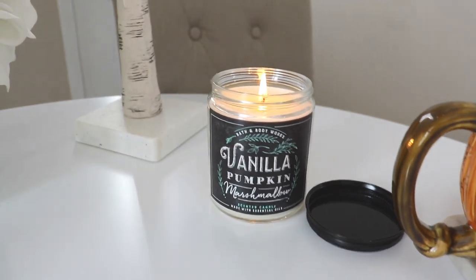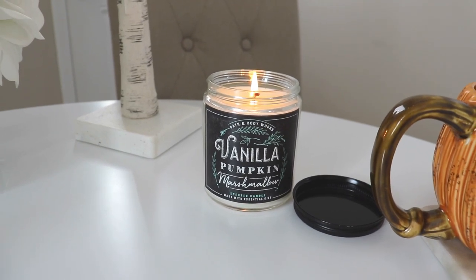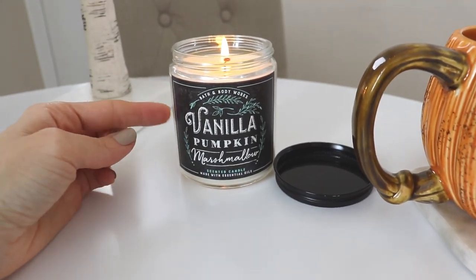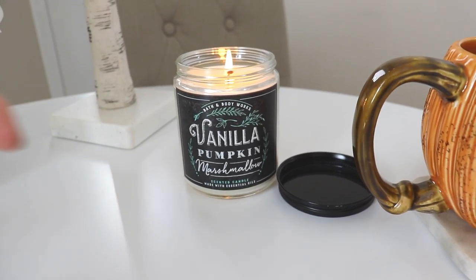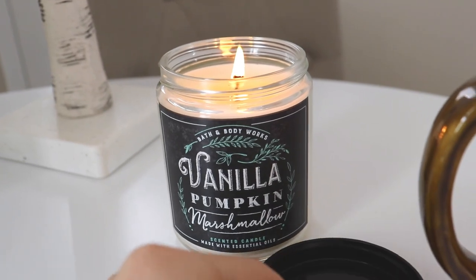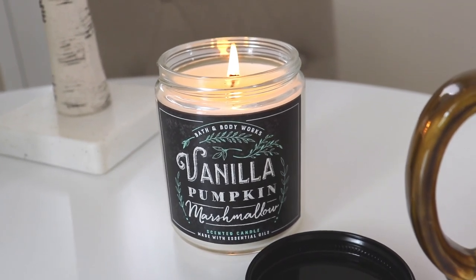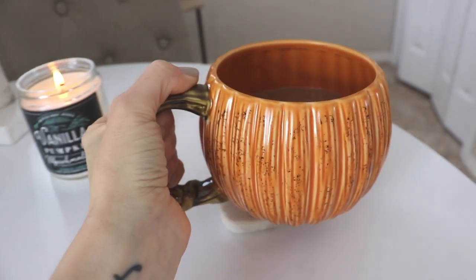I love Bath and Body Works candles, though I don't have a ton because sometimes they're a little expensive and many can be very strong and almost give me a headache. But I really, really love the Vanilla Pumpkin Marshmallow Candle. This has been my favorite candle year after year at Bath and Body Works — it smells incredible. It's sweet and a little bit spicy, just a beautiful scented candle. My whole house right now smells like I've just made vanilla pumpkin cupcakes. It's so good.